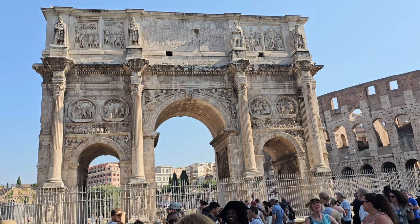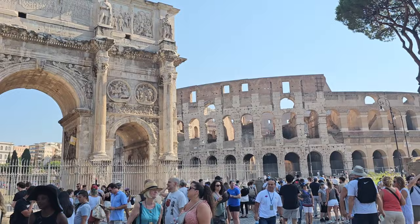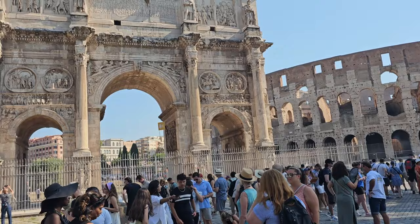One of the really cool things to see around the Colosseum is the Arch of Constantine — a triumphal arch dedicated to Emperor Constantine the Great, commemorating his battle over Maxentius. It is strategically placed between the Colosseum and Palatine Hill and marked the route taken by victorious military leaders as they entered the city in their triumphant procession.